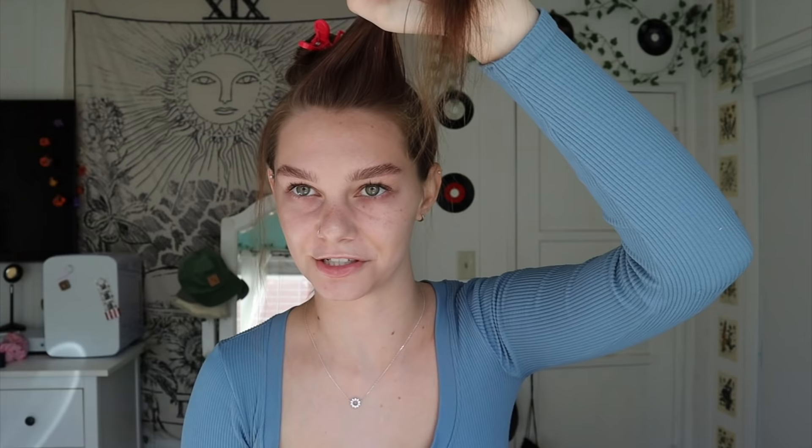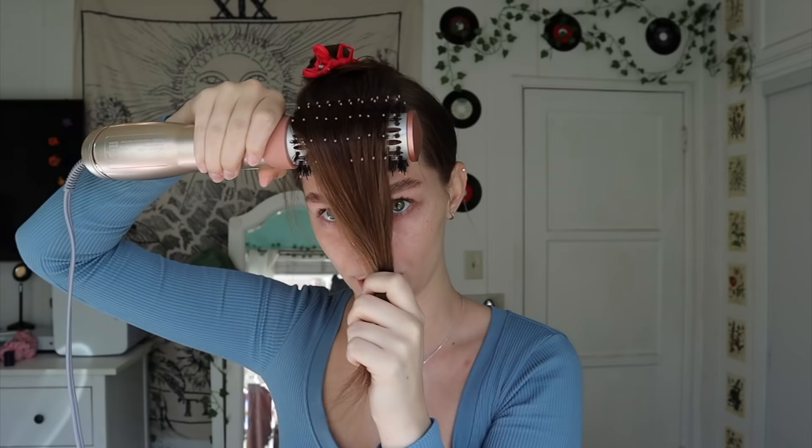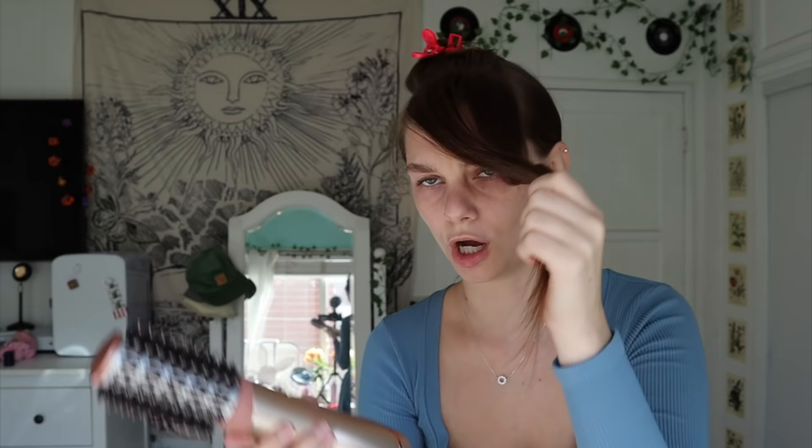This is a rat tail comb — my favorite thing for this process because it makes separating and sectioning so much easier. I'm going to section off my curtain bangs and pin the rest back so it's out of the way. Make sure your hair is very brushed out; if it's not, it's going to get tangled in the brush and it won't be fun. You can go over the section from the top or from underneath. If you want more volume at your roots, go under because it redirects your hair and makes your roots go upward. I personally don't do that because I have a lot of baby hairs that just stick straight up.